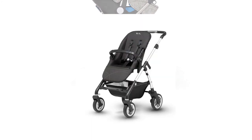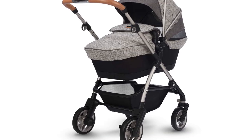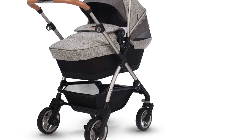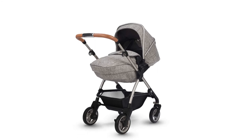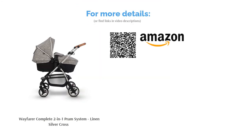The product itself weighs 10 kilograms and folds down quickly so you can store it away when not in use. The system consists of a chassis and a carry cot suitable for overnight sleeping, along with accessories like a car seat adapter, a shopping basket, and a cup holder. This is a well-made, adaptable product that's ideal for busy families, and it looks chic too.